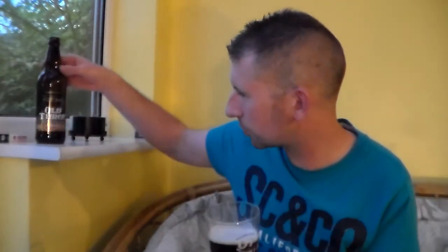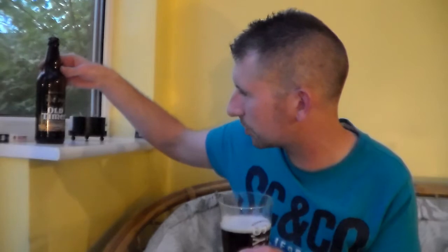It's a classic strong ale. Handmaiden Devices, which is where they're from. Let's get a taste on it then. Cheers, everyone.